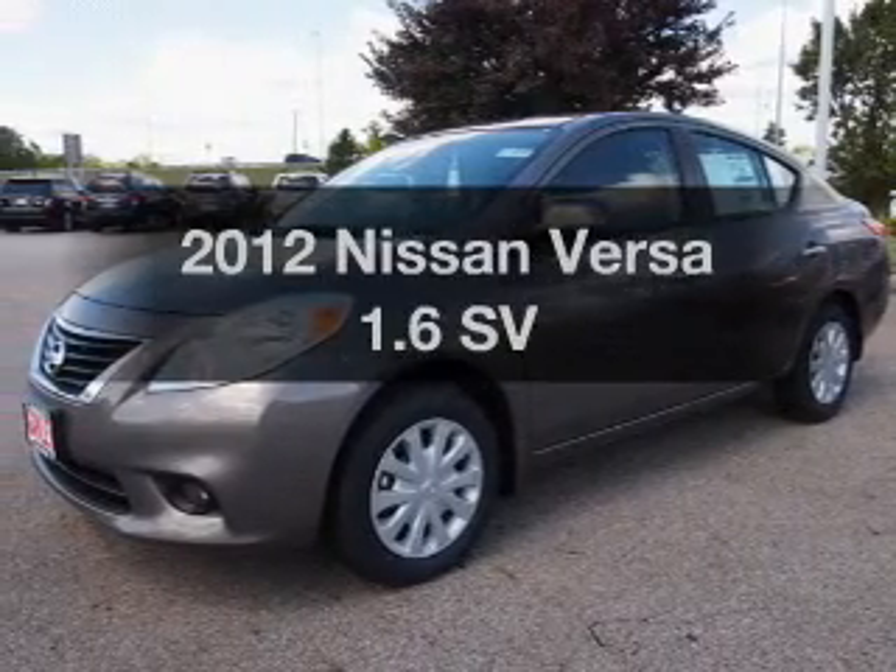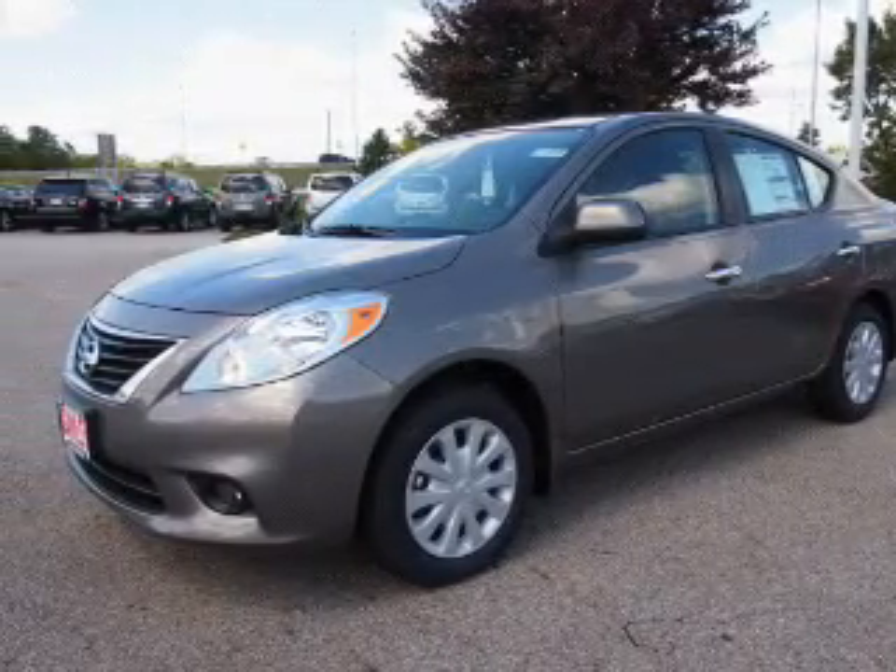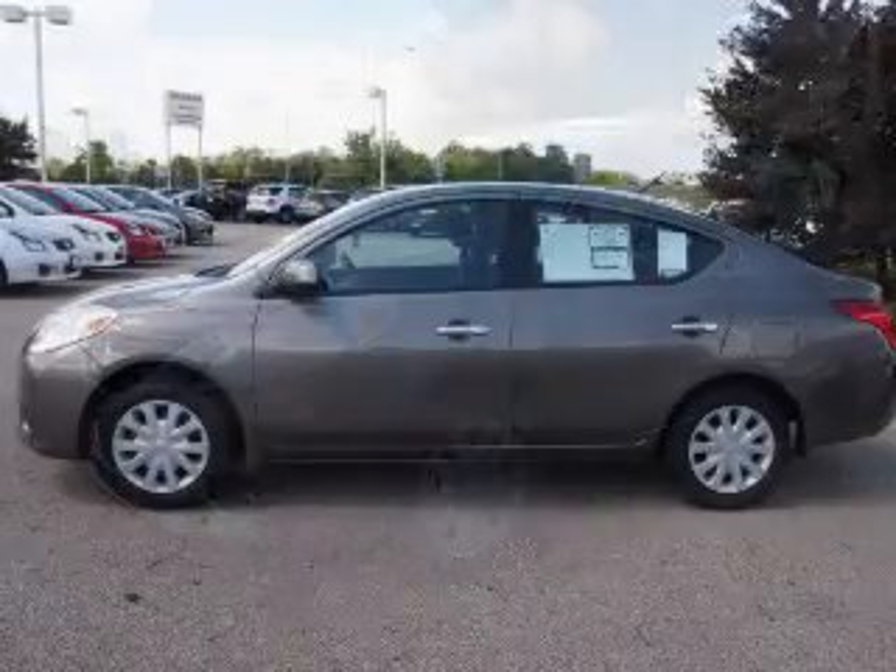Imagine yourself in this 2012 Nissan Versa. Everything you need under one roof with this great vehicle.